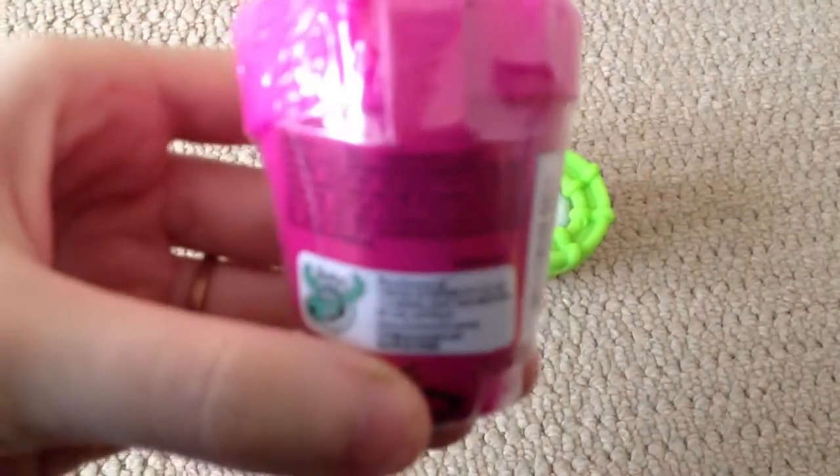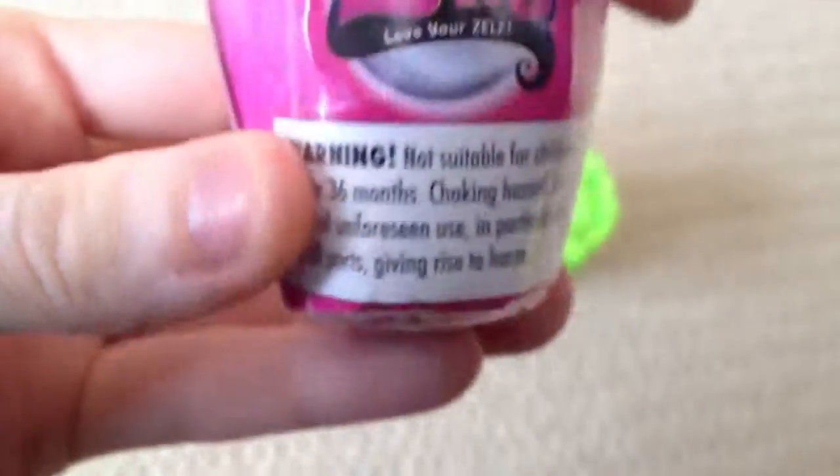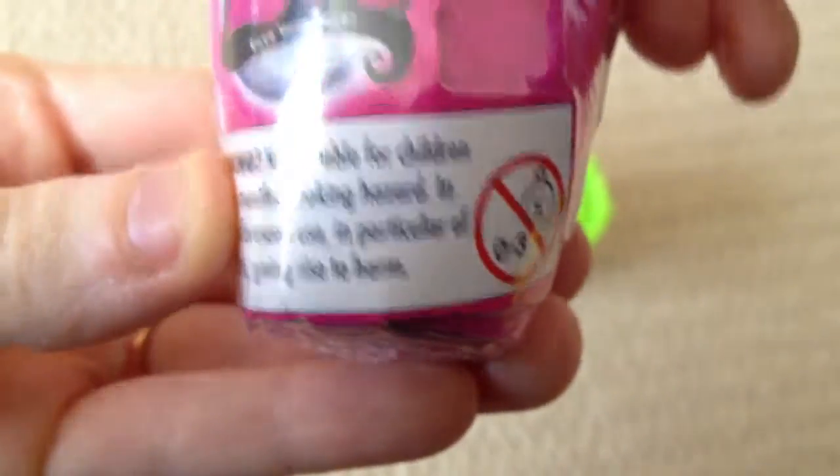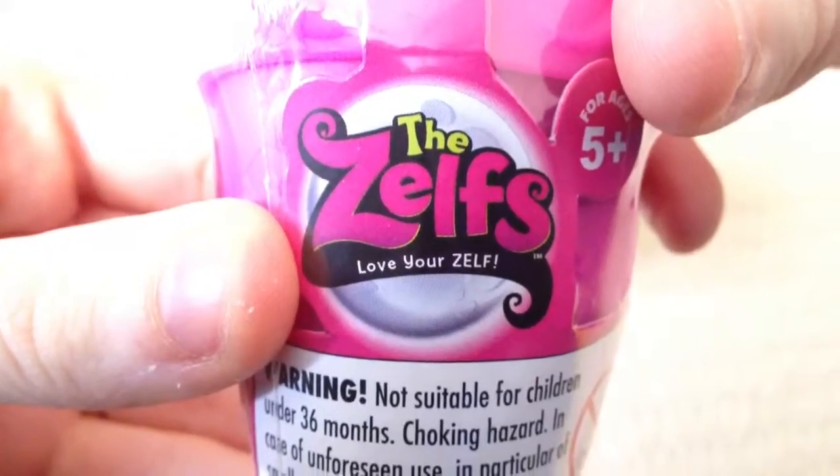So we've just got the information about what there is, saying there's one Little Zelf and one collector's leaflet. Don't eat it because it's not for eating. And the Zelf's motto: love your Zelf.